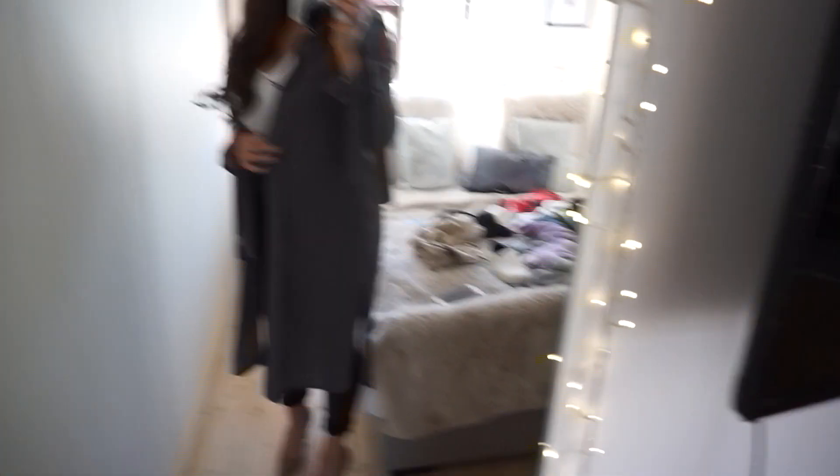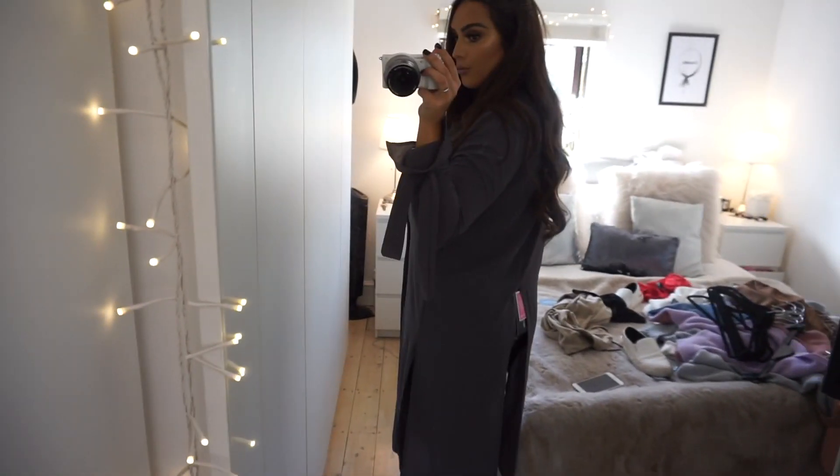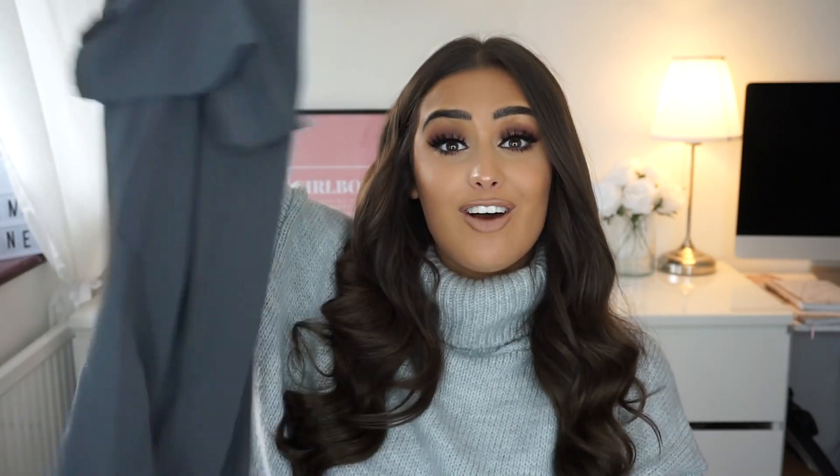The next thing I picked up was this jacket — it's sort of like a lovely duster one. I've actually got this in white already but I love it so much I wanted it in grey too. It's so nice if you want to wear like a simple white or black cami top with plain jeans, and you have that over the top — it kind of dresses an outfit up a little bit. I love the length of them. They're just so my style.